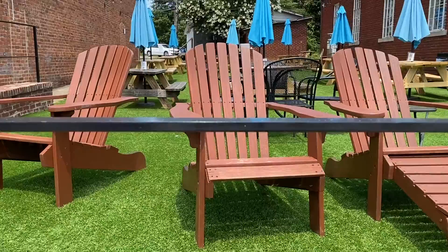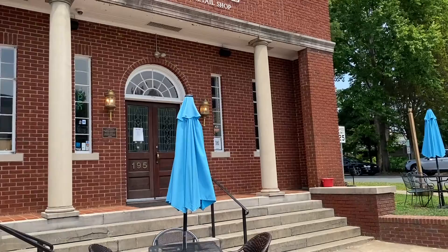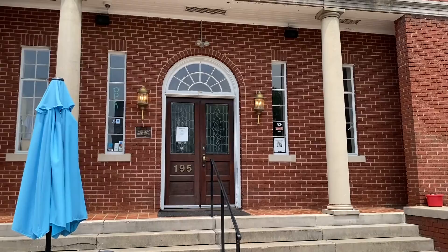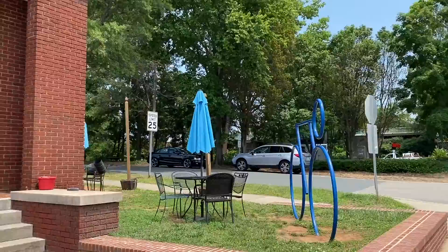They've got great places to sit out here with artificial turf so they never have to cut the grass — always looks good. I don't know what this building was before, but it's got the same kind of national historic sign up there. I imagine at night and on the weekends this place is packed. Like that art there — big bicycle. Got plenty of parking here as far as I can tell.